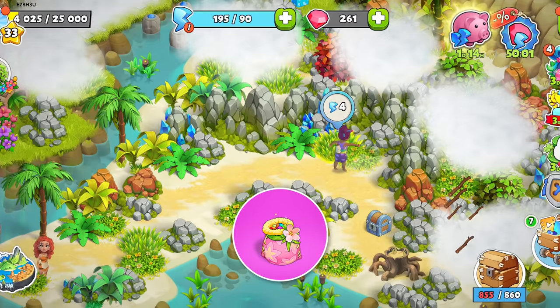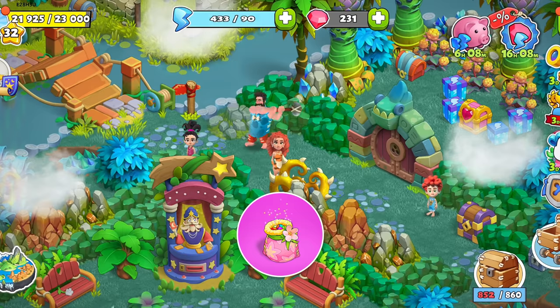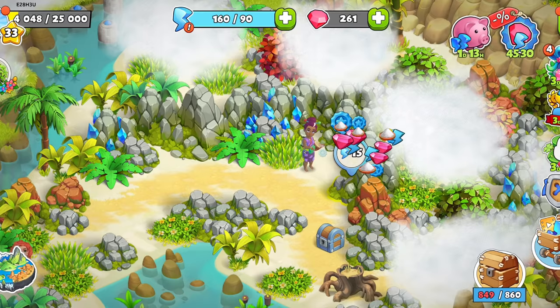Hello, Family Islanders! A pink bag in Family Island is one of the most sought-after resources in all of Family Island. It's an unexpected surprise, containing plenty of useful resources.